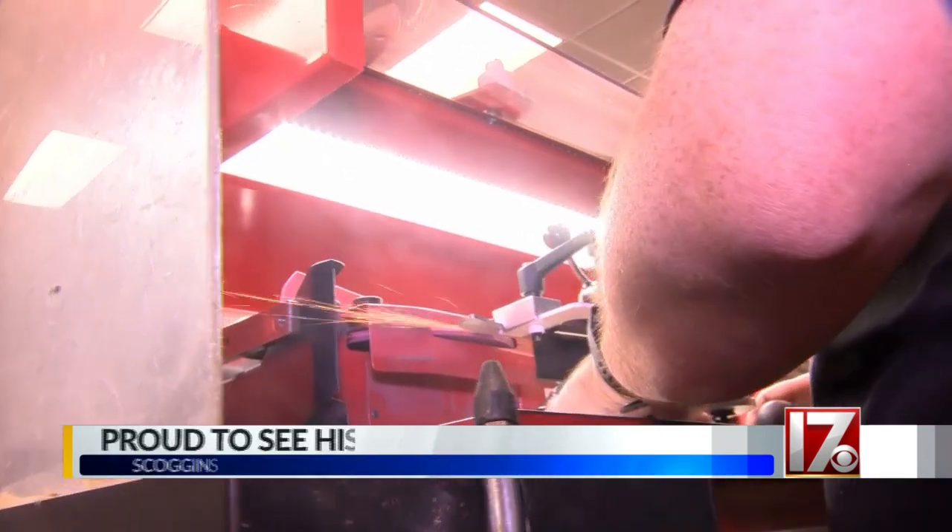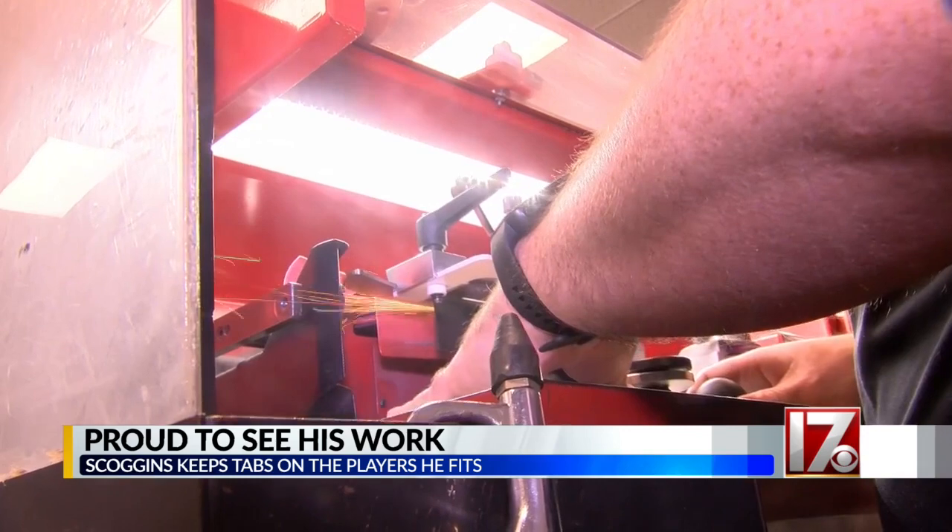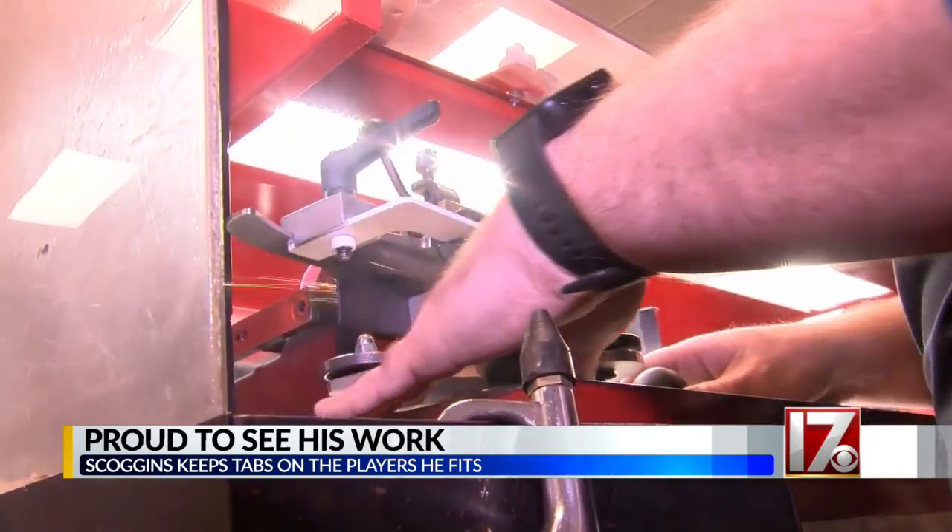We were watching the game the next day. I pointed at my fiancé and I said, hey, does that name look familiar? She's like, yeah. I was like, why? Because it was on our kitchen table last night.